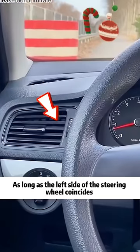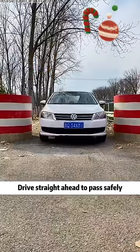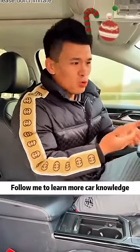When passing a wide pier, as long as the left side of the steering wheel coincides with the edge of the width-limiting pier, drive straight ahead to pass safely. How about it — isn't it very simple? I'm Brother Ch, follow me to learn more car knowledge.